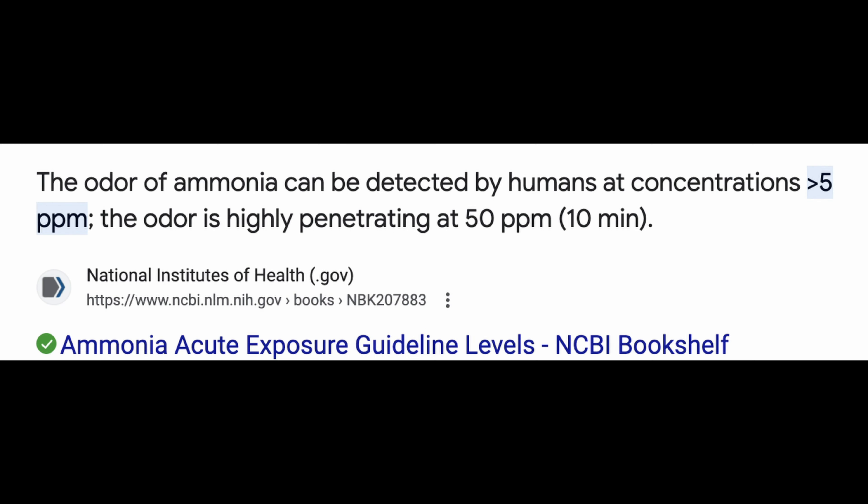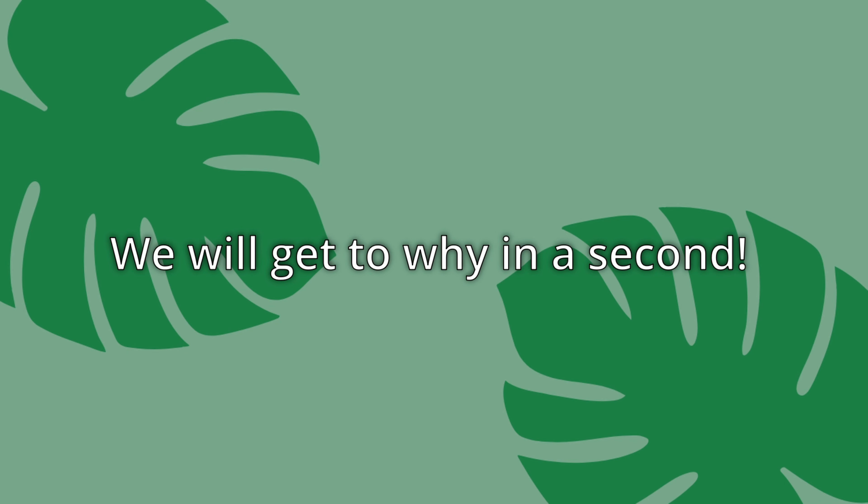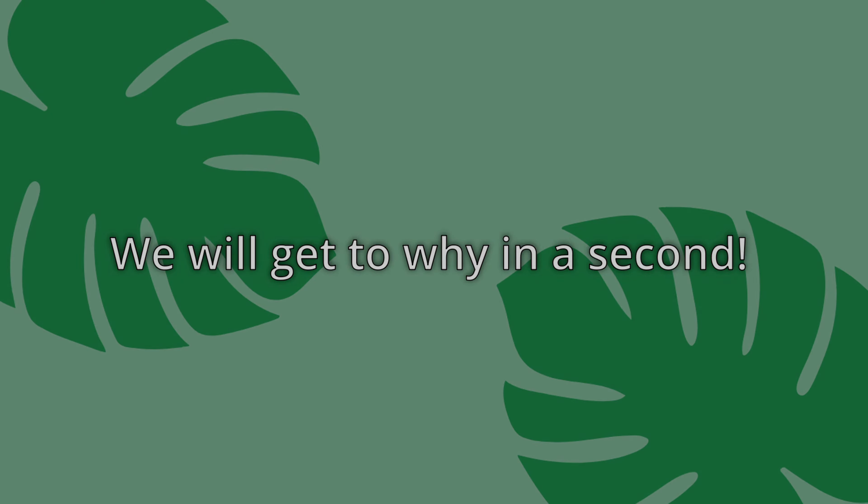For perspective, if you can smell ammonia, it is at roughly five parts per million. Even using paper bedding for just one week, the ammonia level is too high.